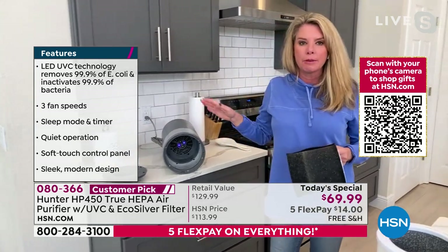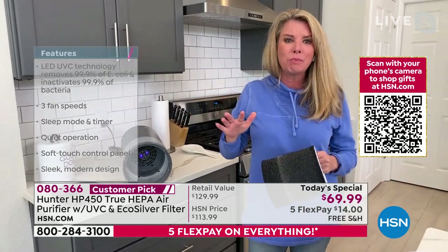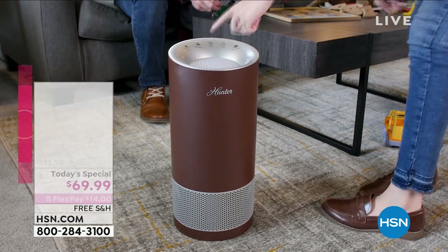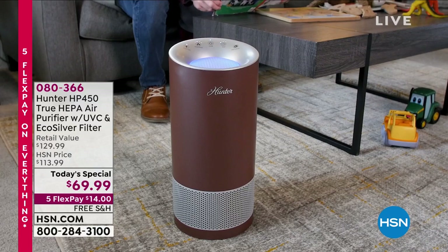Because we've been able to put a full-size filter in a smaller footprint, that's a big deal. In a 10-by-10-square-foot room, we can run it five times an hour. In a 10-by-20, two and a half times an hour. In a 20-by-20 square foot room, we can run it 1.2 times an hour. So if you are running this on low, that's 24 times a day this is turning the air over.